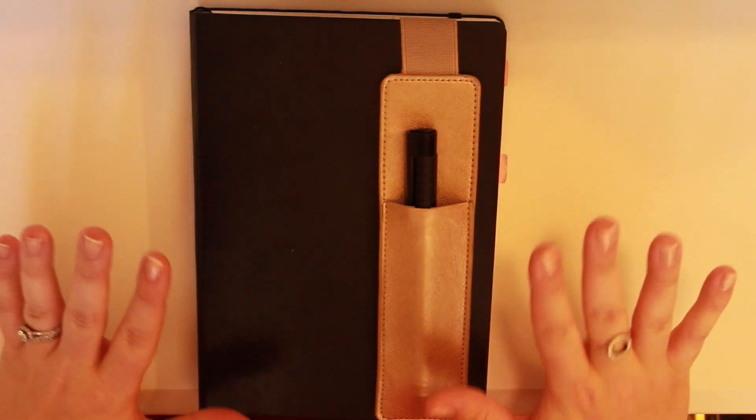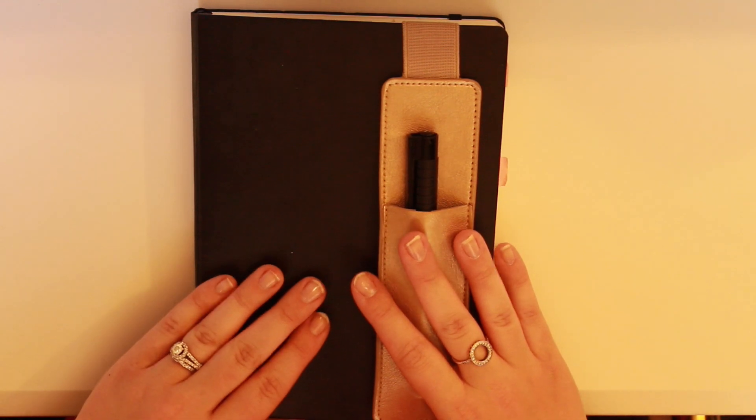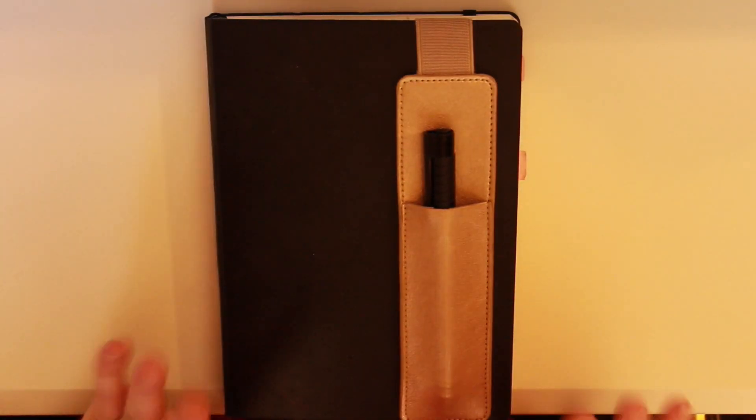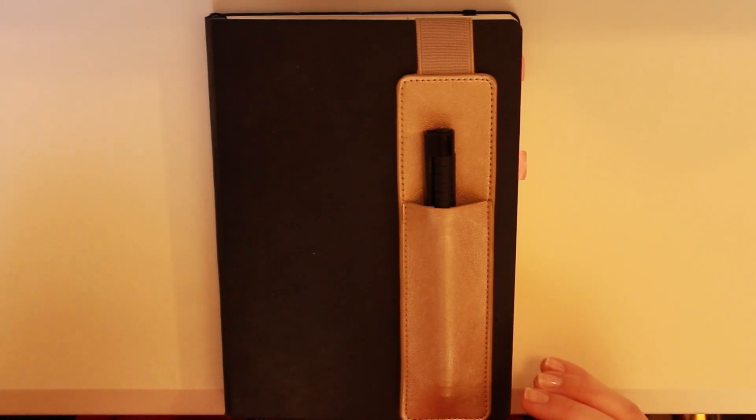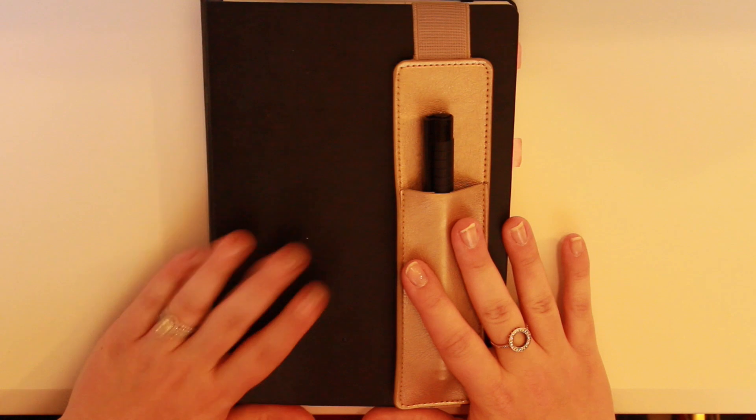Hey guys, it's Lindsay and today we're doing a completely different video where I'm going to do a NaNoWriMo spread. Now I know a lot of you are finishing up prep for NaNoWriMo. I feel like I'm just getting started, pretty stressed out about it, but nothing makes me feel better than being organized with my bullet journal.